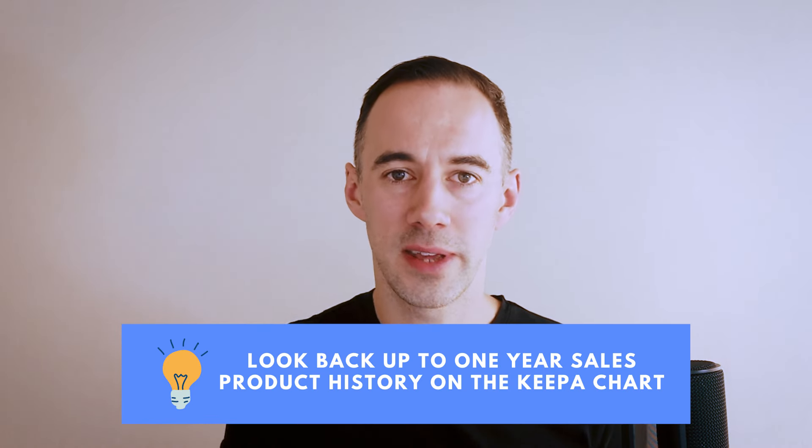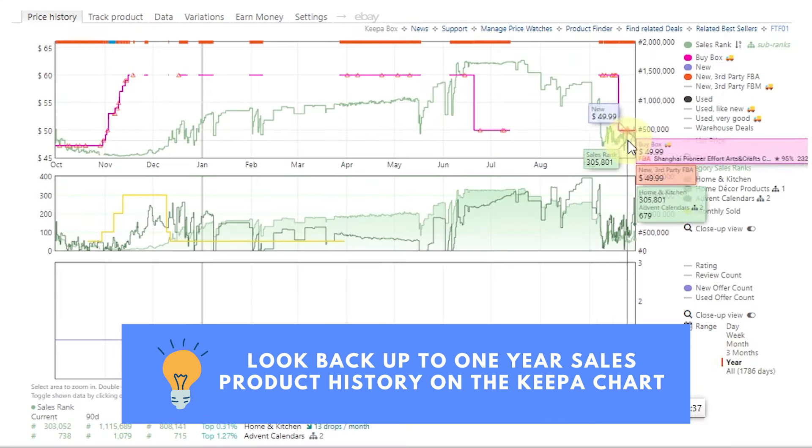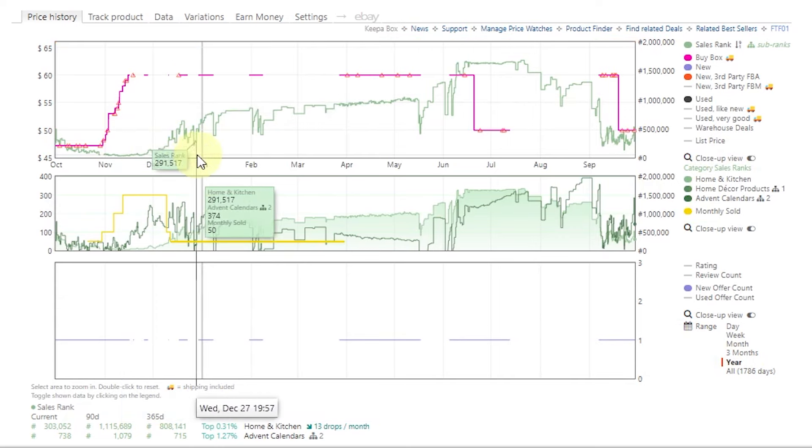Top tip number 21: when you are sourcing for January, you have to be going into the Keeper chart and clicking on the one year time view. This is going to take you back to last year. You cannot be looking at the last three months because the price or sales velocity is not going to be reflective — that was Q4. You've got to be looking at what happened last January. Things like advent calendars look great over Q4 in the last three months, but if you go back to January, you'll see that sales don't work. Looking at what happened in January last year is going to give you an idea of what will happen in January next year, and this is going to stop you making bad purchases.